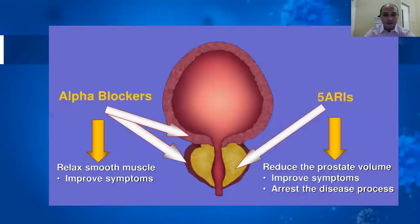This diagram shows the pharmacology mechanism. The alpha blocker relaxes the bladder muscle, bladder neck muscle, and prostatic smooth muscle. The 5-alpha reductase inhibitor acts on the prostate gland to reduce its size, thereby arresting the disease process.